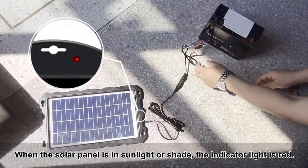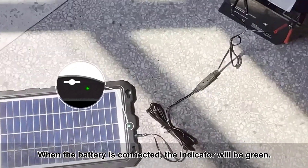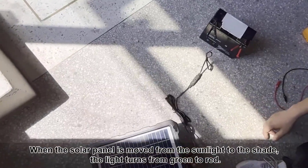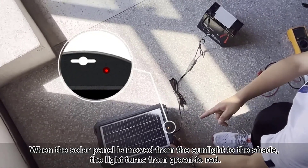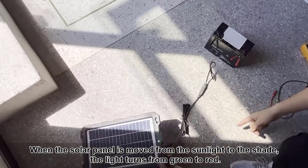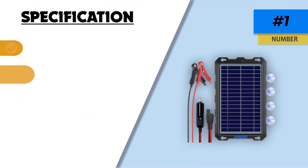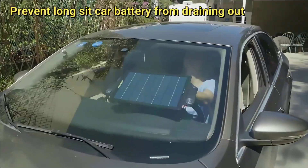However, there are some limitations to consider. The 7.5-Watt power output may not be sufficient for larger batteries, and the charger is dependent on sunlight availability, which can be a drawback in cloudy or shaded areas. Additionally, you might need to purchase extra accessories to achieve the best setup for your specific needs. Despite these drawbacks, the Powoxi Upgraded 7.5-Watt Solar Battery Trickle Charger Maintainer remains an eco-friendly and cost-effective option for maintaining your vehicle's battery.